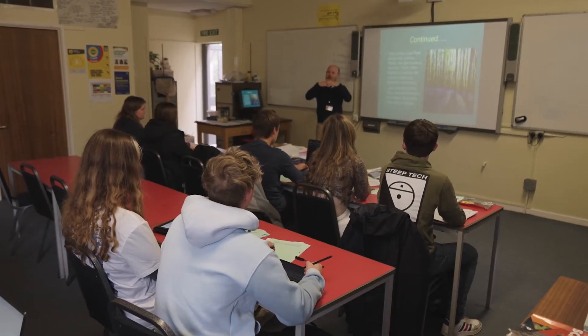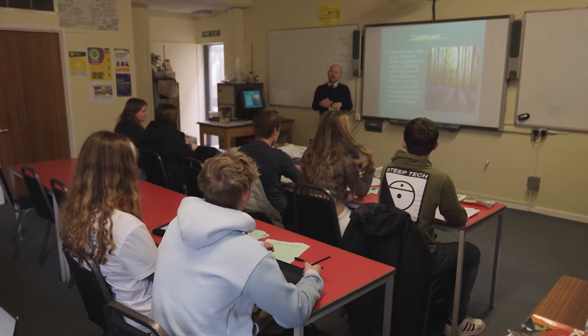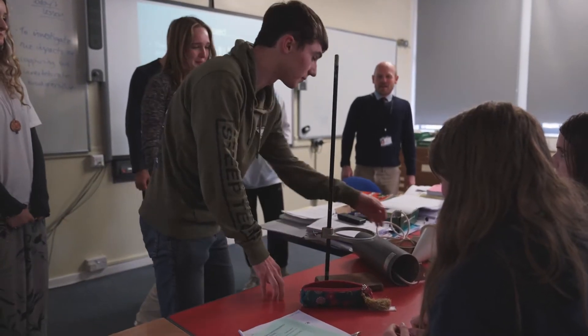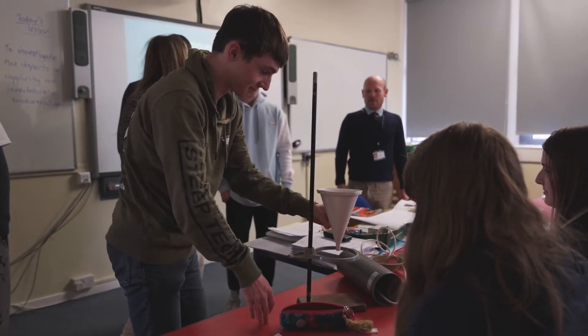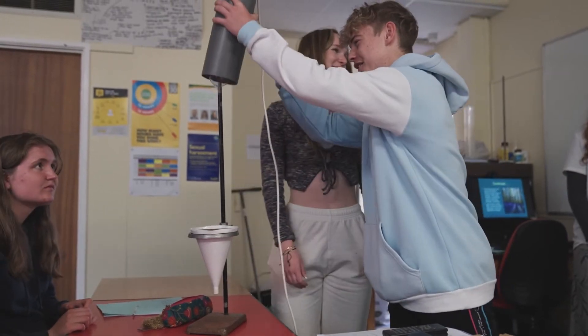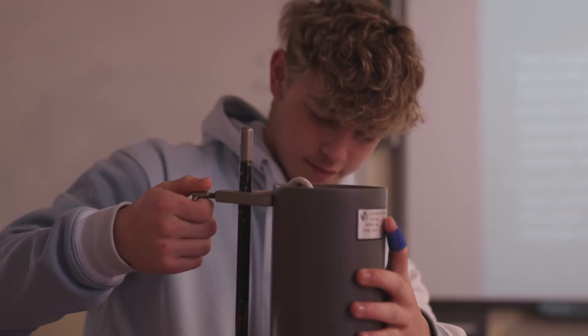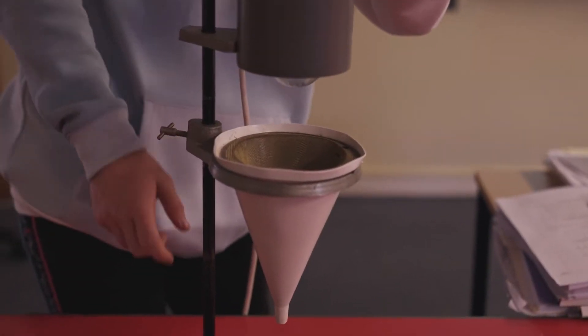Lessons use a wide range of resources including module booklets and an excellent exam textbook. Being a science A-Level, we often carry out lab experiments and practical activities are an important part of the course. Group work is used a lot, giving students an opportunity to work together, and given the topical nature of the subject, we also have regular debates about environmental issues.